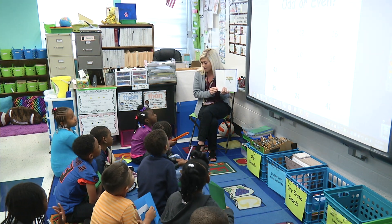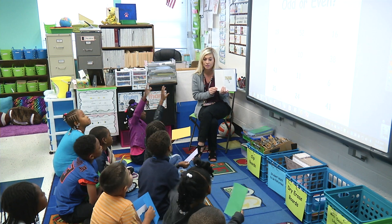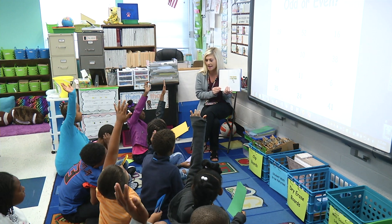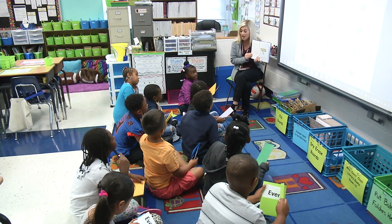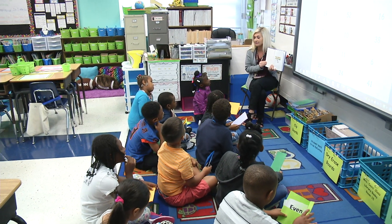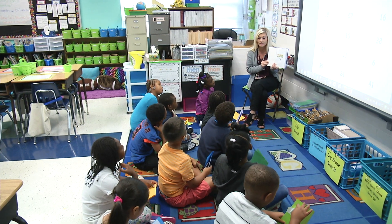Now remember, with even numbers — who can remember and raise your hands — what are even numbers, what do they end in? Payton: 0, 2, 4, 6, 8. Wonderful! Even numbers end in 0, 2, 4, 6, and 8.